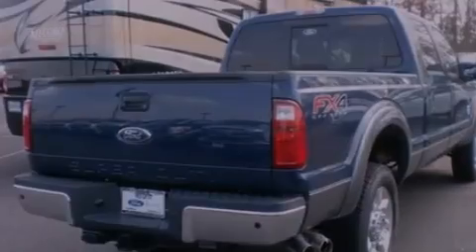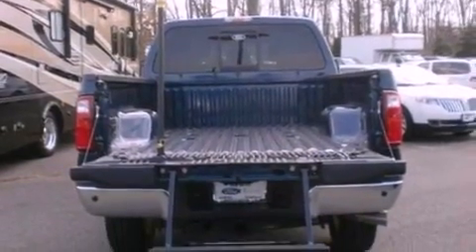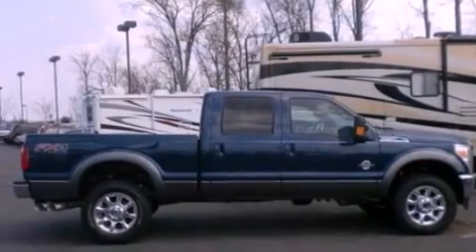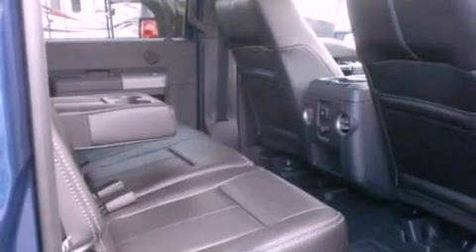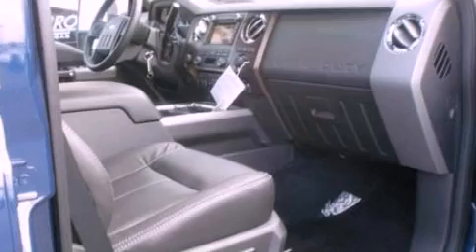Features include a low-tire pressure indicator, traction control and stability control systems, front and rear reading lights, a trailer hitch receiver, an engine immobilizer theft deterrent system, an anti-lock braking system, side curtain airbags, door reinforcement beams, and a turbocharger.